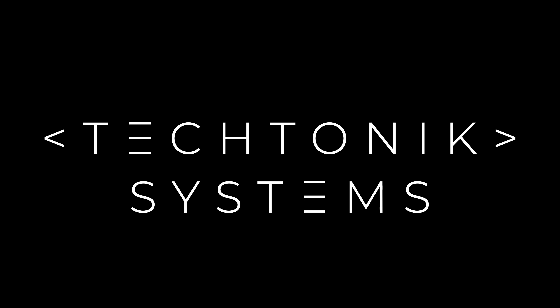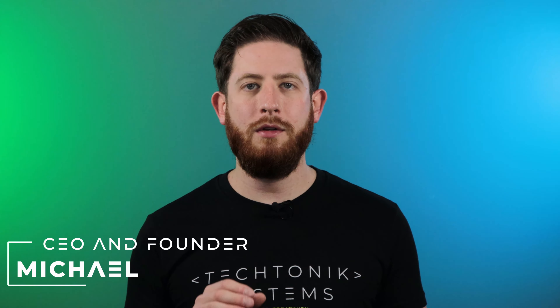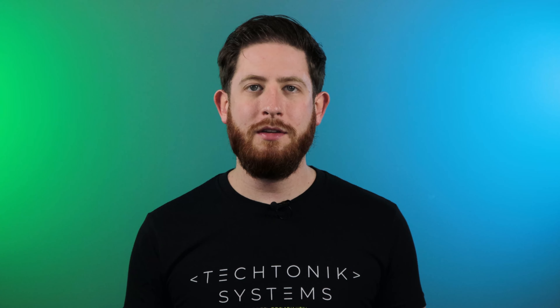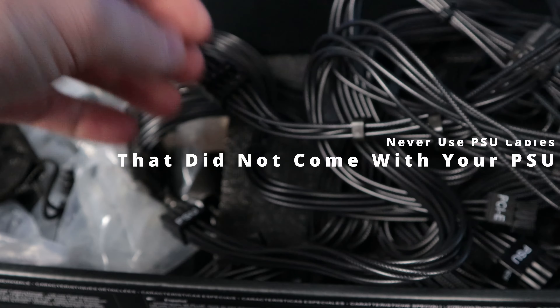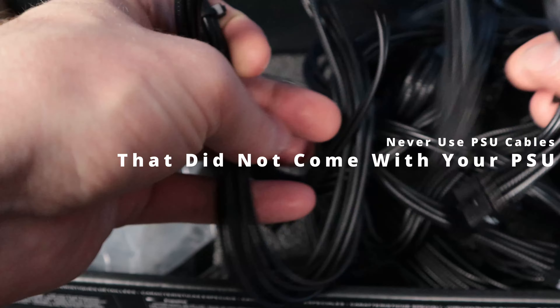Let's have a quick talk about some things you should never do to your PC. Welcome back to the channel — we have some important things to talk about that are going to help you protect your PC. One of the most important things, which is not super obvious but could cause serious damage to your computer, is to never use power supply cables that did not come with your power supply.